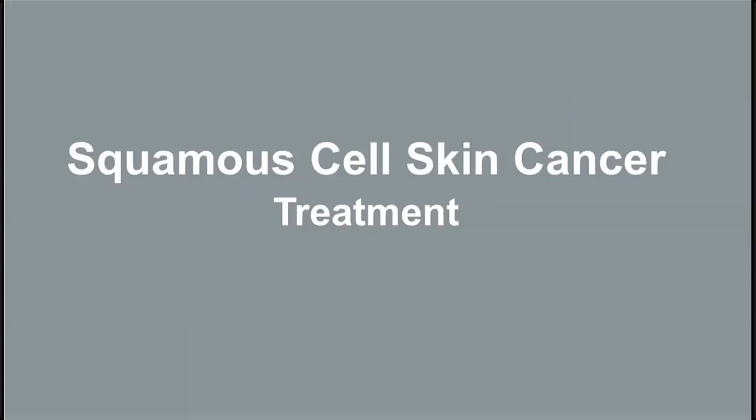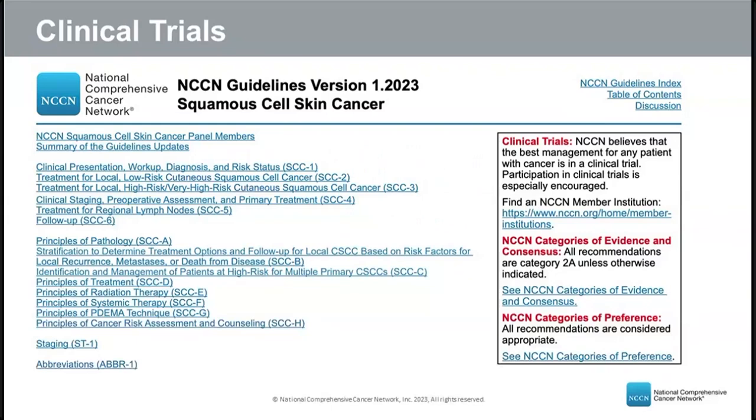Before discussing treatments, it's important to note that if there is a clinical trial available to you — whether surgical, radiation, or oncology — we encourage patients to ask about clinical trials, because they represent the forefront of medical research and help find ways to help patients live longer, improve quality of life, and manage or cure disease. All standard treatments today were once part of a clinical trial.